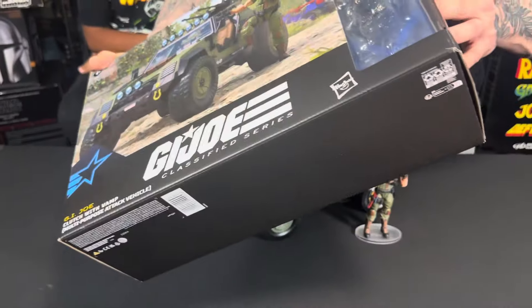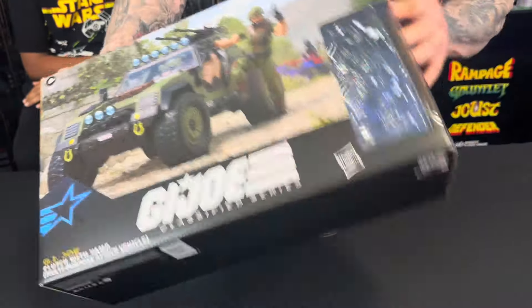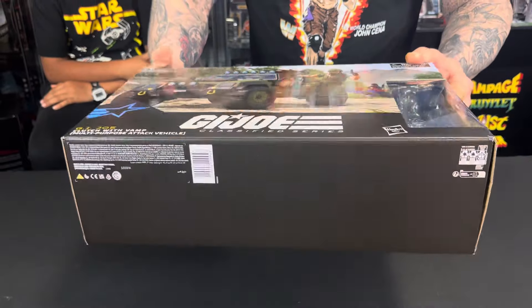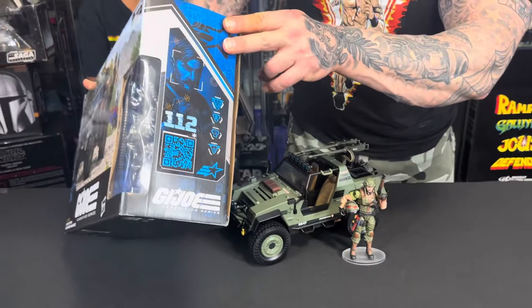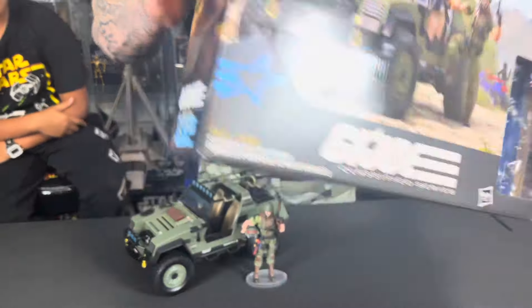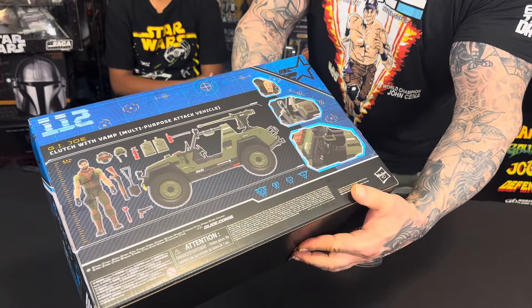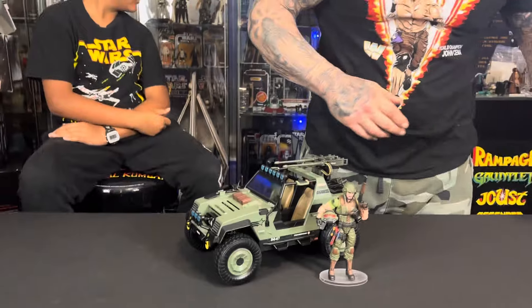Other than that, this is going to be your standard G.I. Joe Classified packaging. I am probably not going to hold on to this — I've just got too much stuff already. It's going to be Star Wars packaging, not this stuff. But I've got a picture of the file card on the side, a picture of Clutch right there, and the back shows all the accessories and a couple of the features. Pretty cool box. Good and sturdy. Collectible if that's what you're looking for.